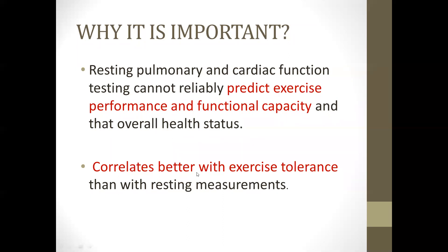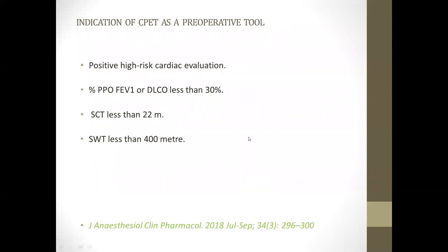The indications for CPET as a preoperative tool include: high-risk cardiac causes, postoperative predicted value of FEV1 and DLCO less than 30%, climbing test less than 22 meters, and shuttle walk test less than 400 meters. These are all the indications for using CPET as a preoperative tool.